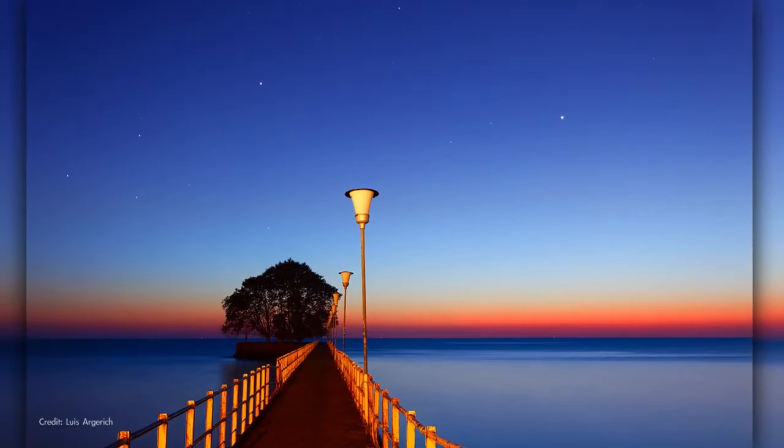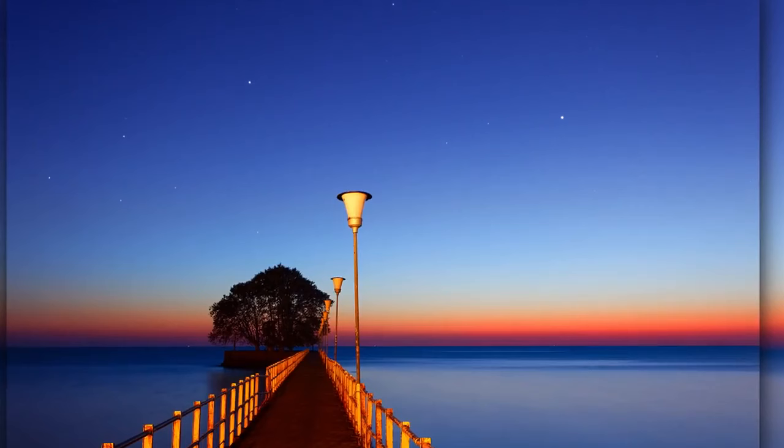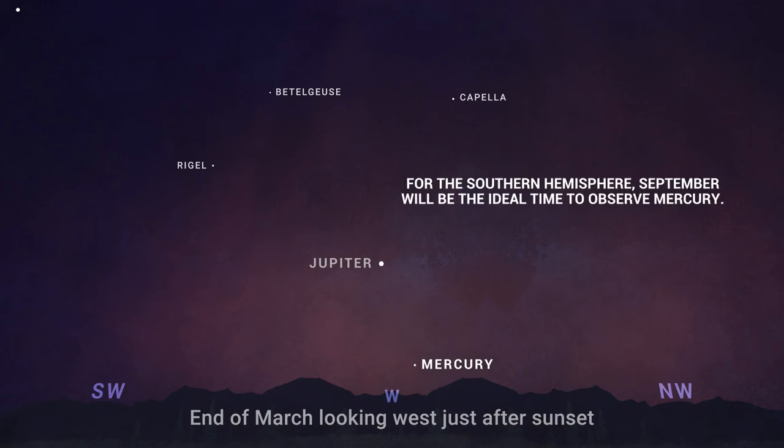Near the end of March, observers in the northern hemisphere will have the best opportunity of the year to catch a glimpse of Mercury in the evening sky. Look for it shining brightly low in the west following sunset.